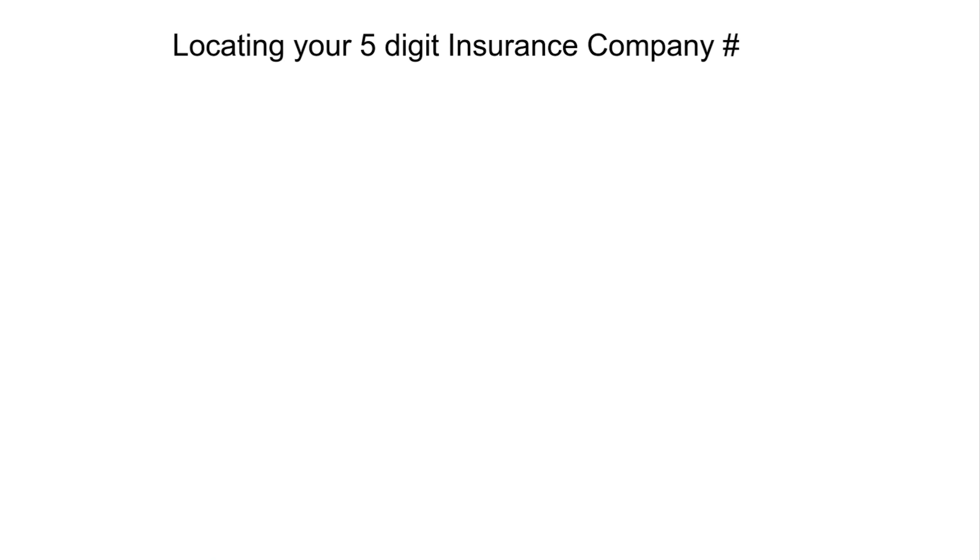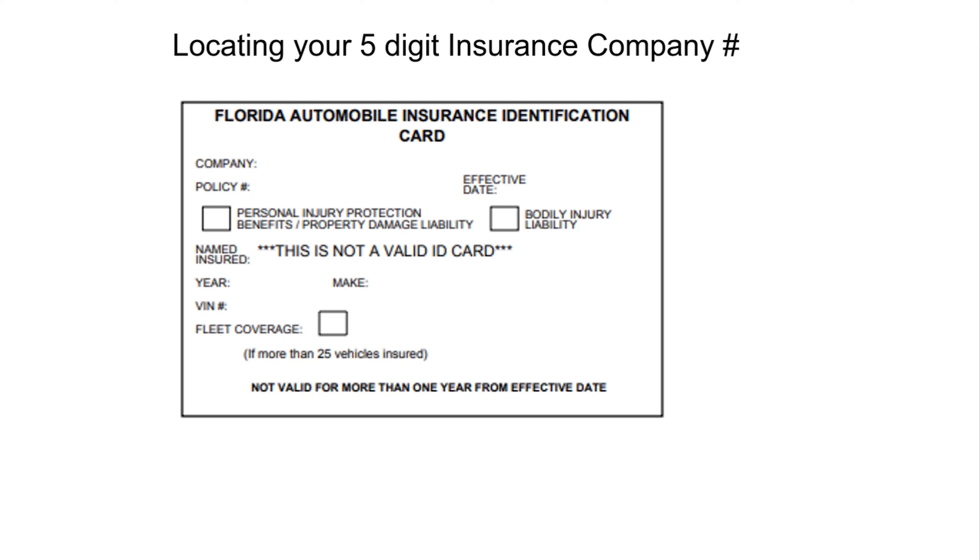There are a number of ways to locate your 5-digit insurance company number. The easiest way is to take out your Florida ID card. On it, you will find your insurance company's name with the 5-digit number. It is usually located near the top of your insurance card.